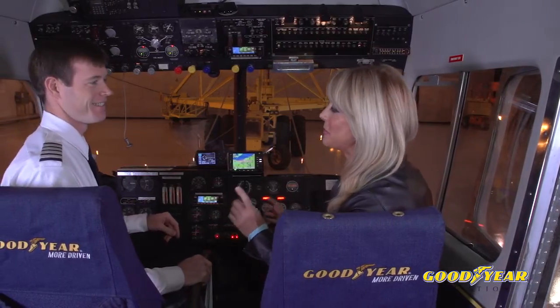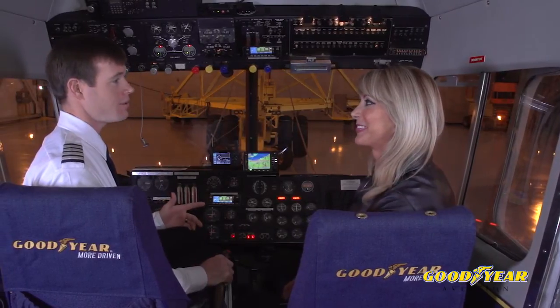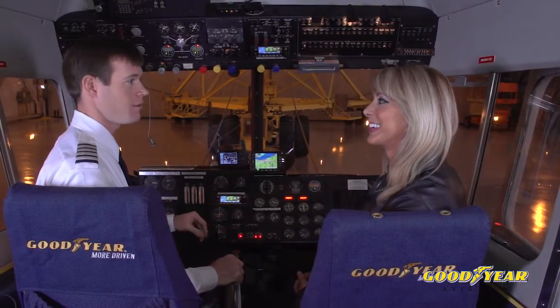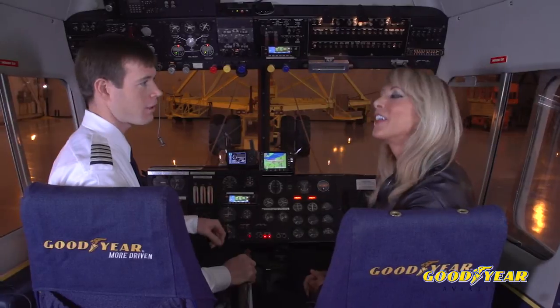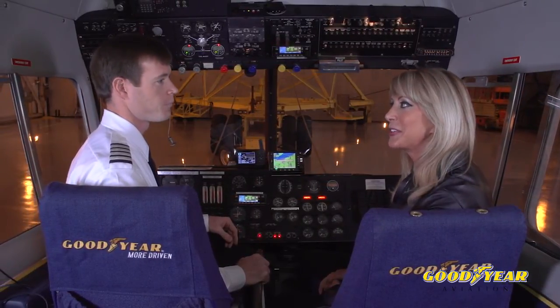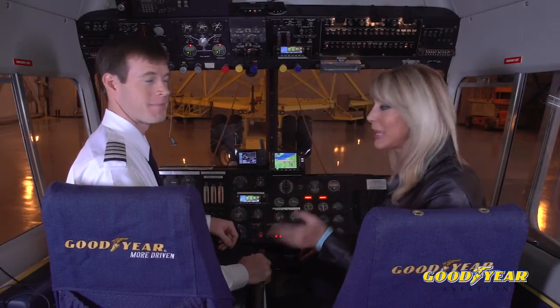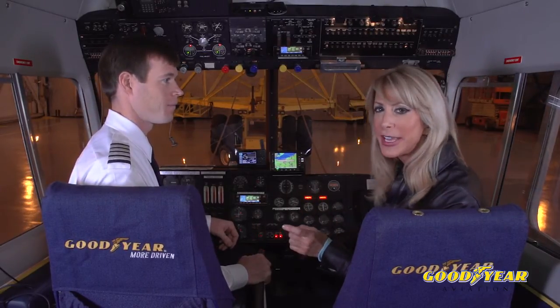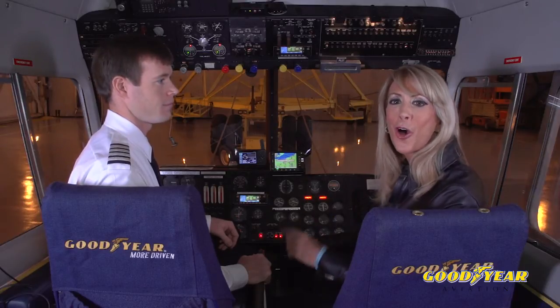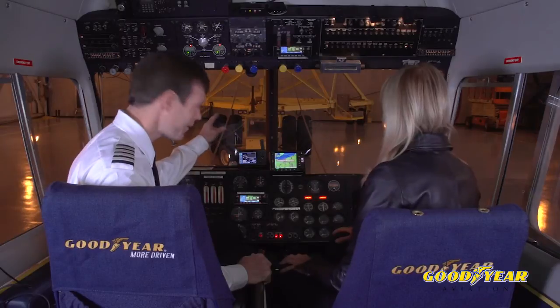That's all really great information, but I don't think I can remember all that. You can always go on GoodyearAviation.com. Right on the front page, there's a link called Technical Resources — click on that, and our whole tire care and maintenance manual is right in there. That's it for our first video segment, and there'll be more. Keep an eye out for how you can better take care of your tires and keep your costs down.